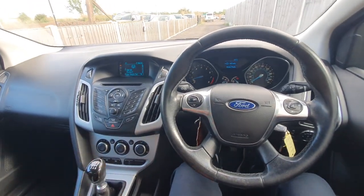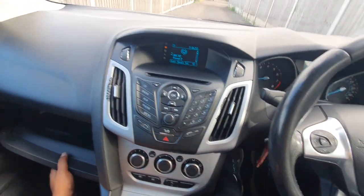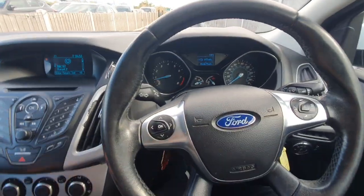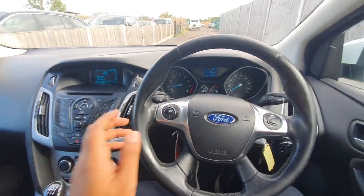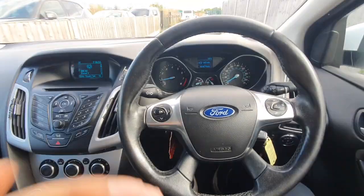Any questions about this car, do let me know. I'll tell you how many owners the car's got — I'll advertise it on Autotrader and then you can have a look. Thanks for watching the video. Take care. Bye-bye.